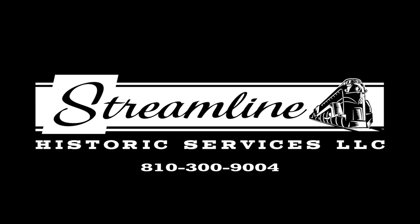Funding for Moment in History is provided by Streamline Historic Services, helping clients through modern technology with old-fashioned customer service. See how Streamline can make your history work for you.